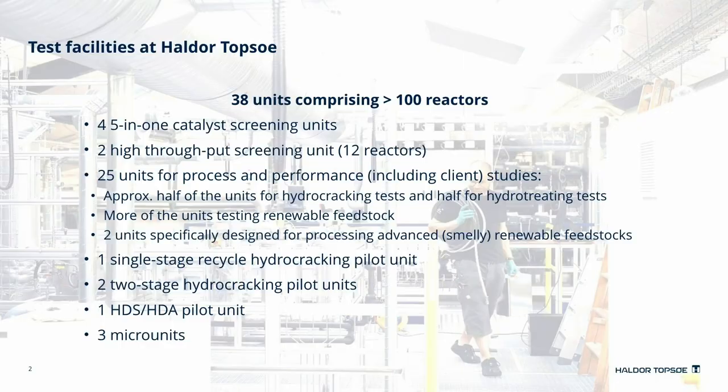At Topsoe R&D, within the refinery area, we have 38 pilot units, which comprises more than 100 reactors. As we are an old company with a strong history for R&D, some of the units are old but still going strong, while some are new or simply newly renovated to suit our current research needs.